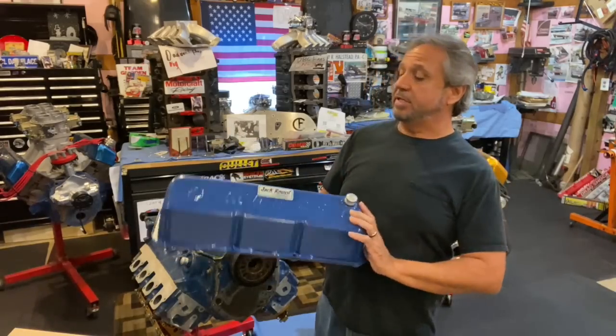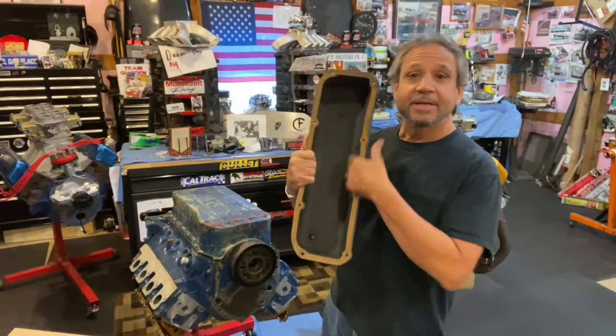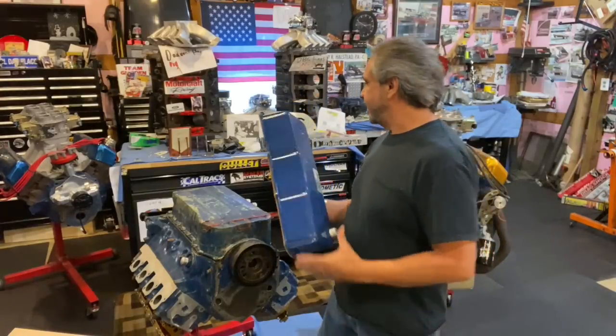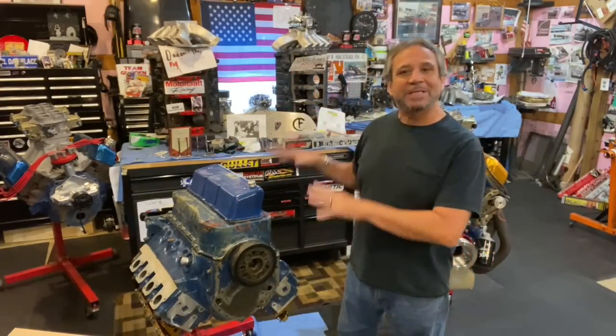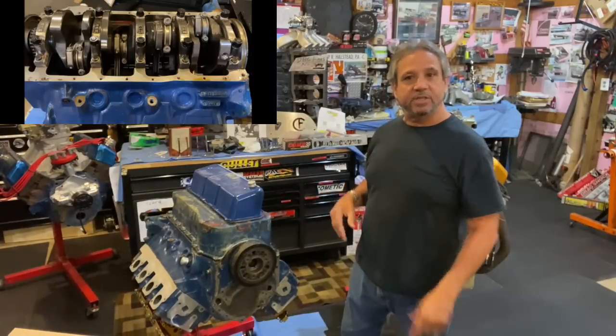This is the valve cover from it. It's a Moroso — actually it's pretty nice. It's got some kind of coating in it, but we had already talked about this and we went inside and looked at the motor. Look how nice it is and we'll look at it now.